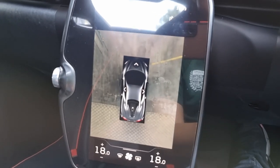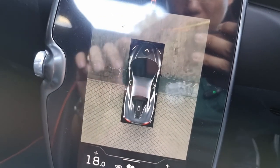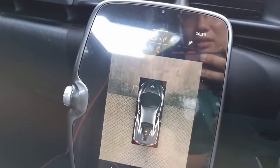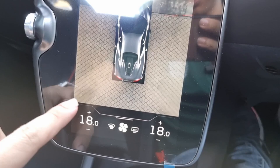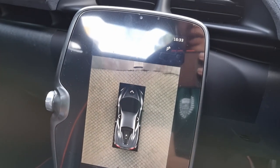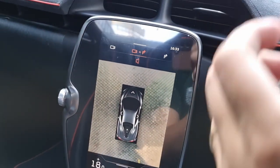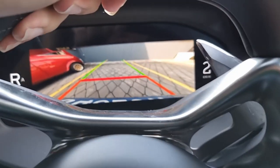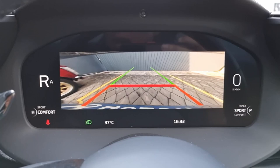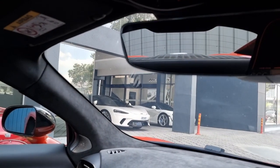Something you may not expect to find in the Artura is a full 360-degree camera. The resolution isn't great but the image stitching is very good, so the overall result is an image that is easy enough to comprehend. A nice additional touch is that as you reverse, the reverse camera is also shown on the instrument cluster. Of course, don't forget to also check your mirrors as you back up.